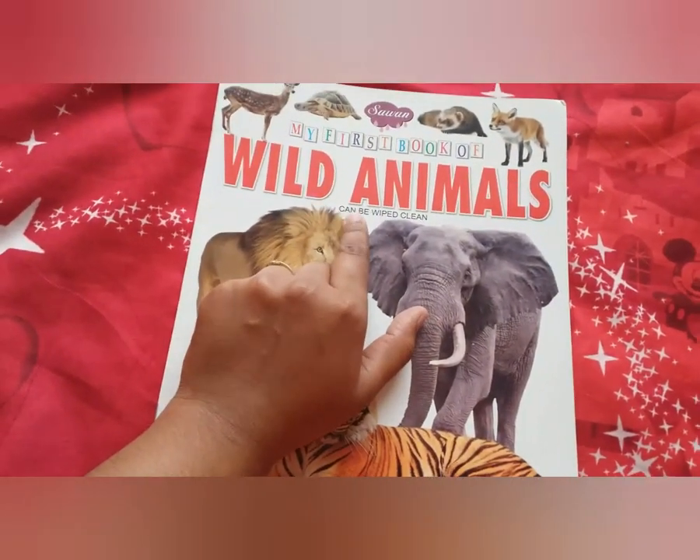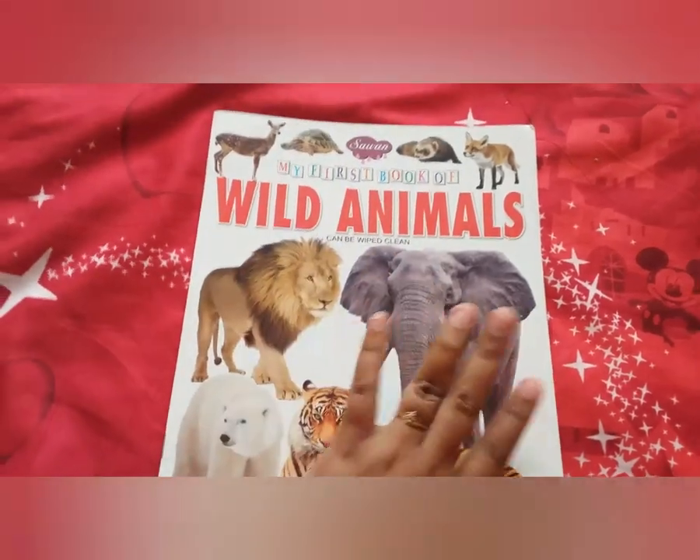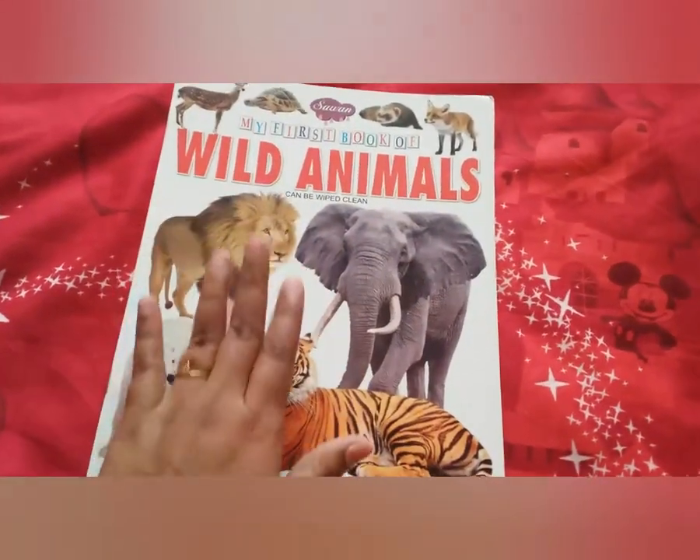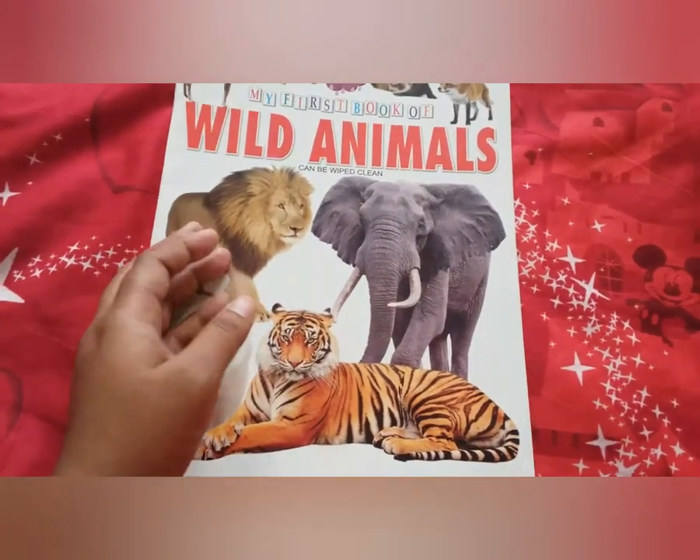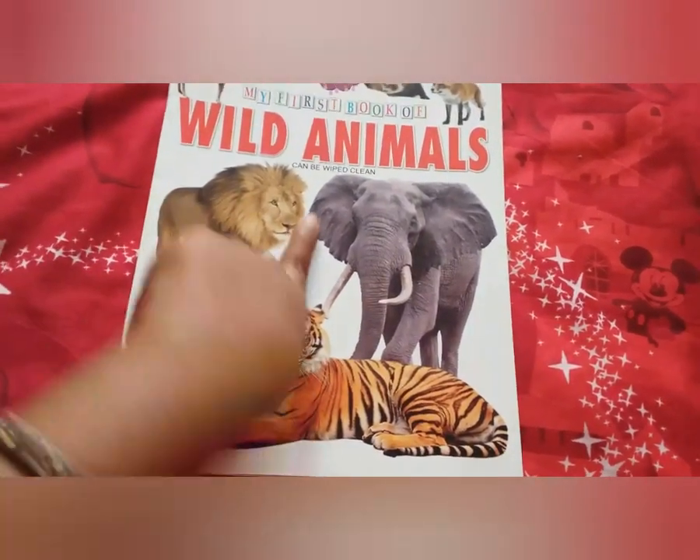And one more thing — the pages can be wiped and cleaned. So it's a good book. You can use a marker and pen to write, or you can just give it to a child to point out or circle whatever you want to do with it.